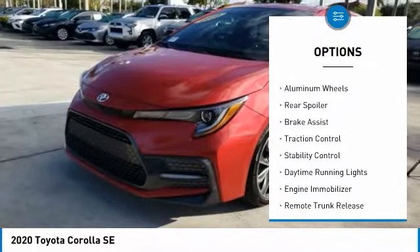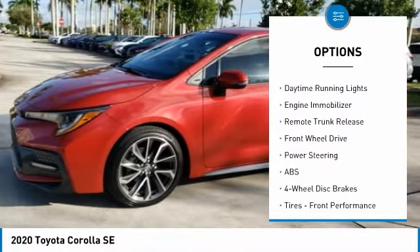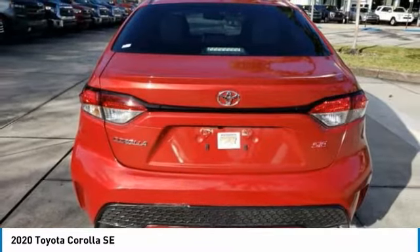Tire pressure monitor, heated mirrors, aluminum wheels, rear spoiler, brake assist, traction control, stability control, daytime running lights, engine immobilizer, remote trunk release.